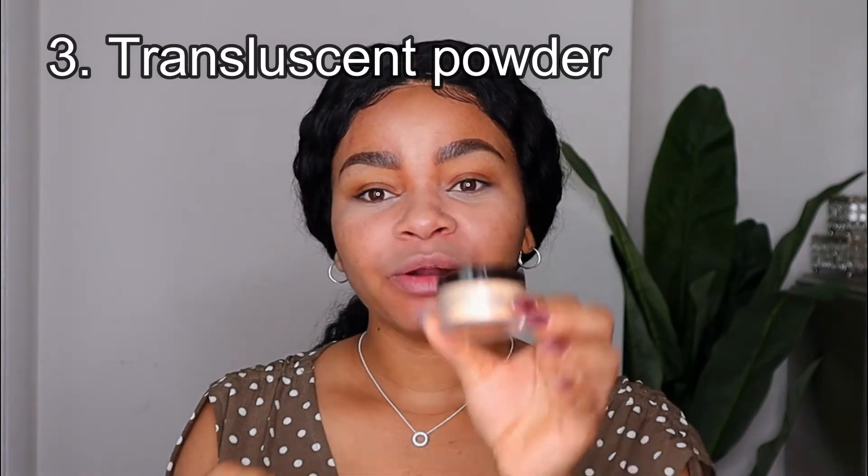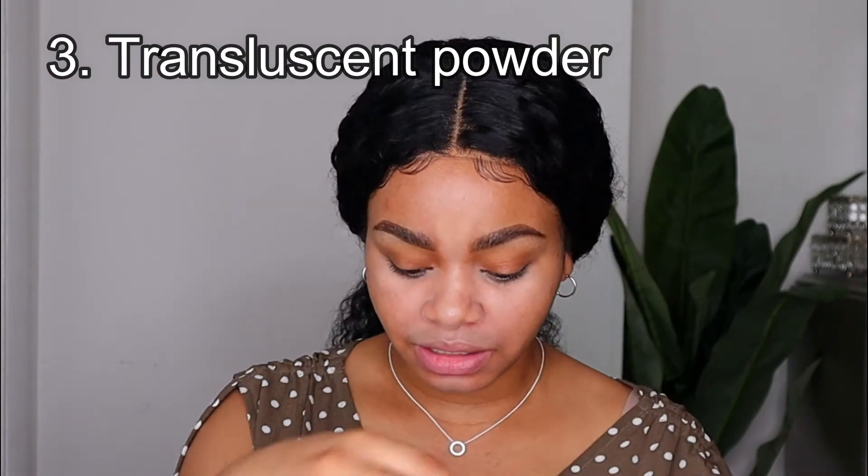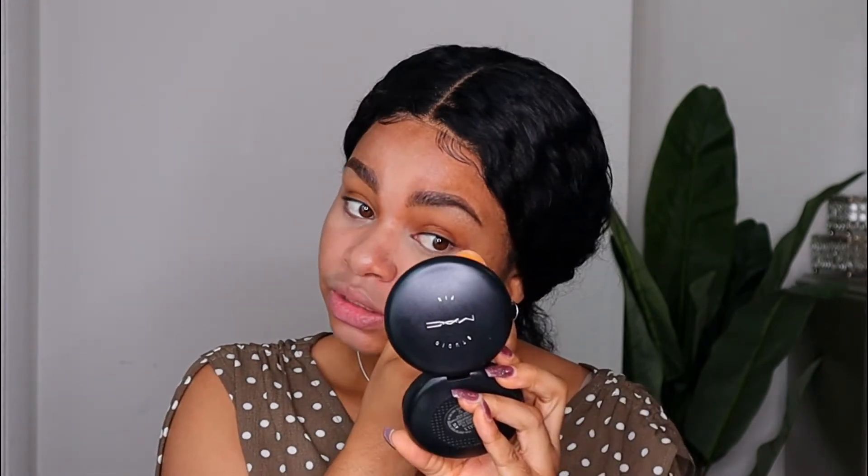Now I'm going to go in with my Laura Mercier translucent powder, which is the third product I'm using today. I'm going to apply it over all the areas where I applied my concealer. This will help make sure the concealer doesn't move around and also helps control oil.